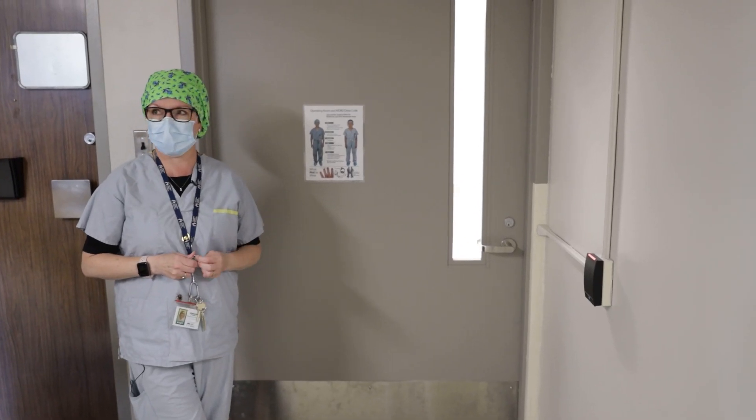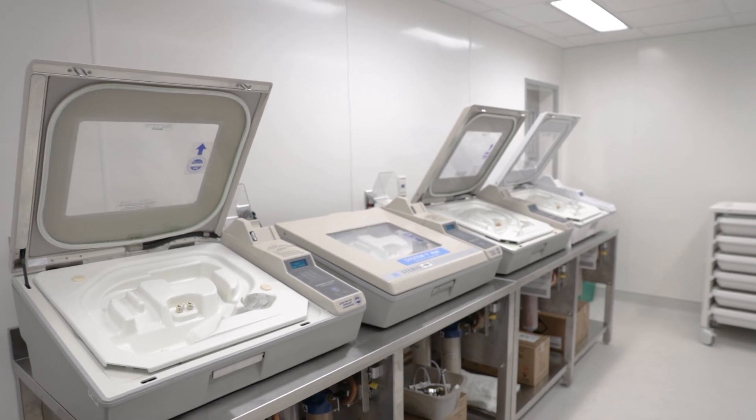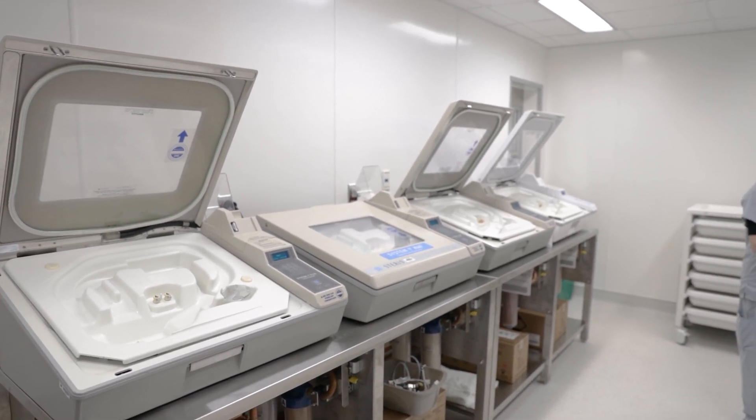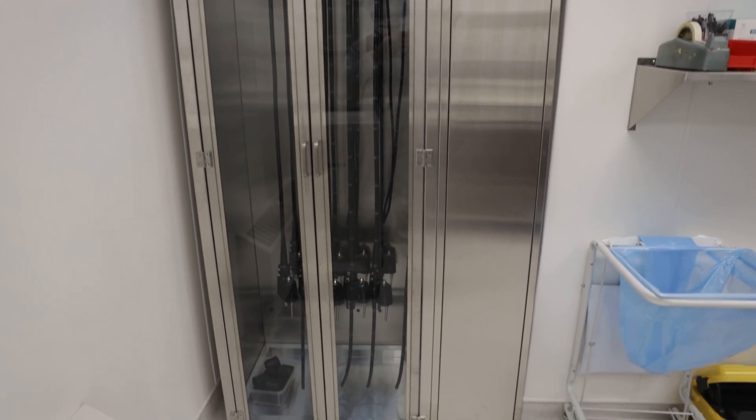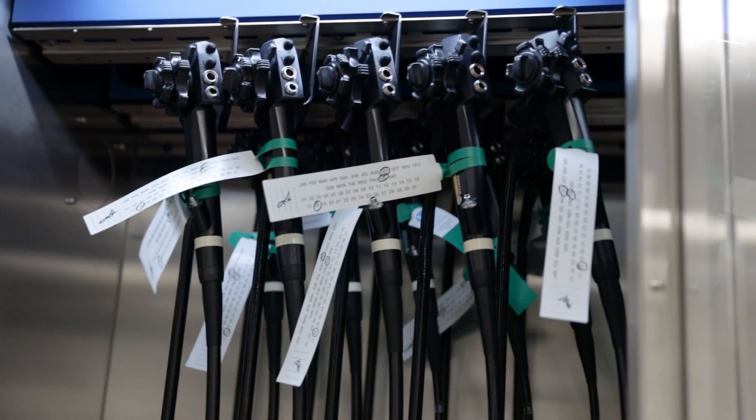Here we're at our new endoscopy reprocessing suite. Everything in this space has changed. We've gained another room and there's not one thing that remains from the prior space in here. All our equipment is brand new, upgraded, and to the highest standard.